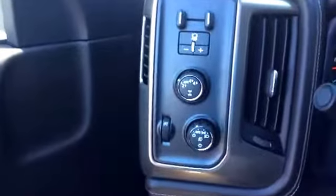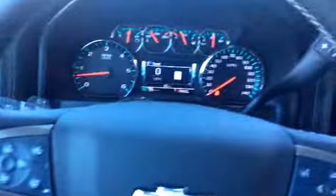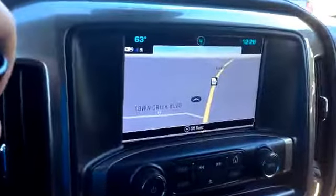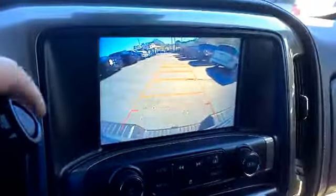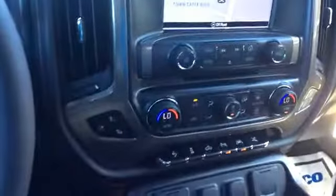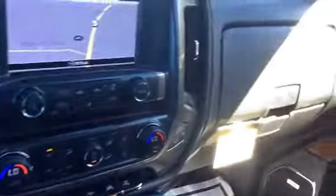This is a four-wheel drive as well. And this does come equipped with navigation as well as the reverse camera. This one also comes with the sunroof.